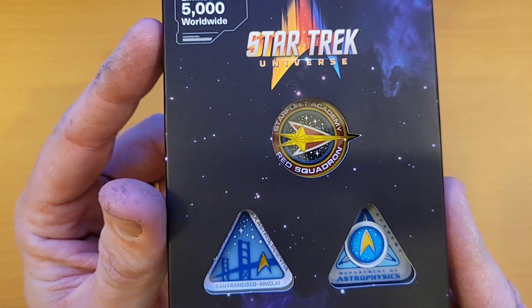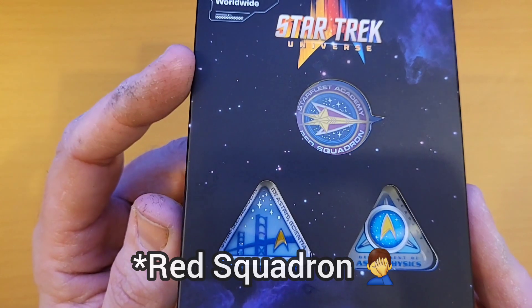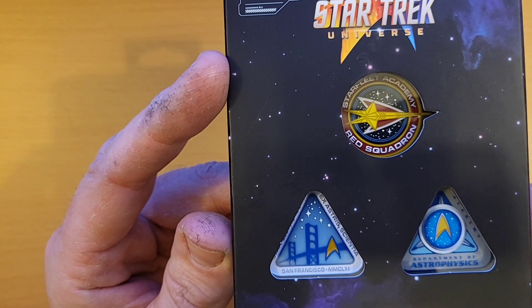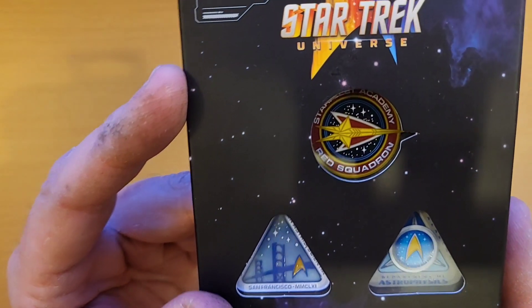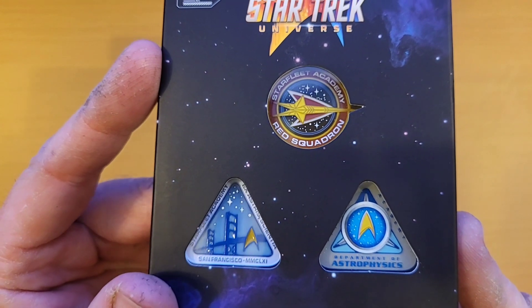So here we have the Rogue Squadron pin — everyone wants to be as cool as the guys in Rogue Squadron, don't they? I know Nog did. And also the San Francisco Bridge Starfleet Academy pin, and also the Department of Astrophysics badge.